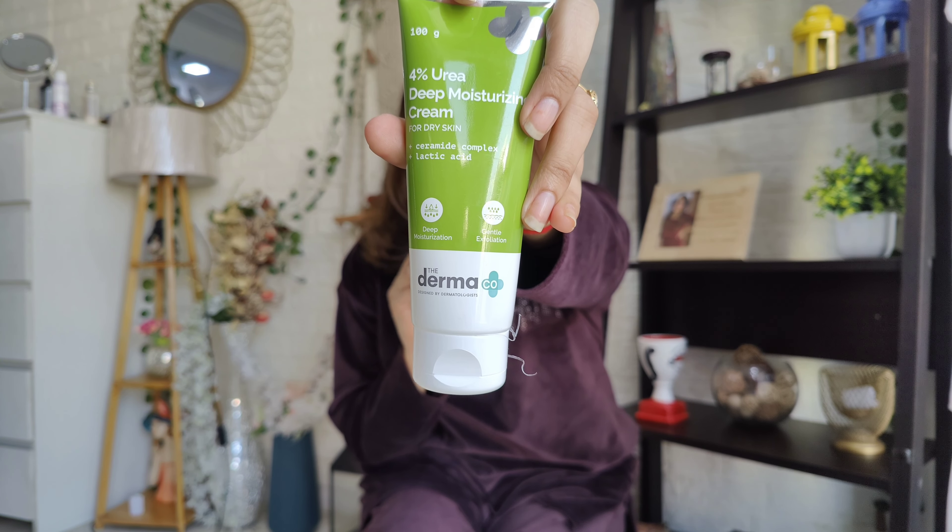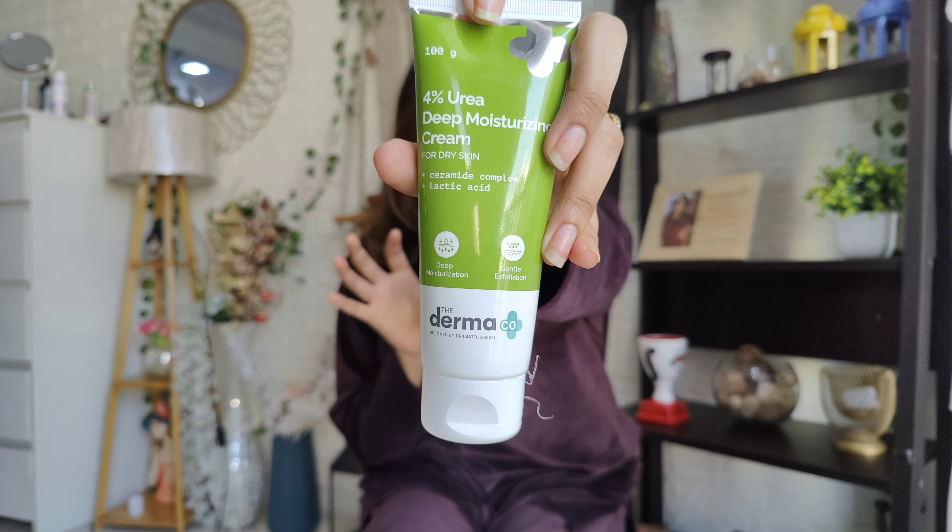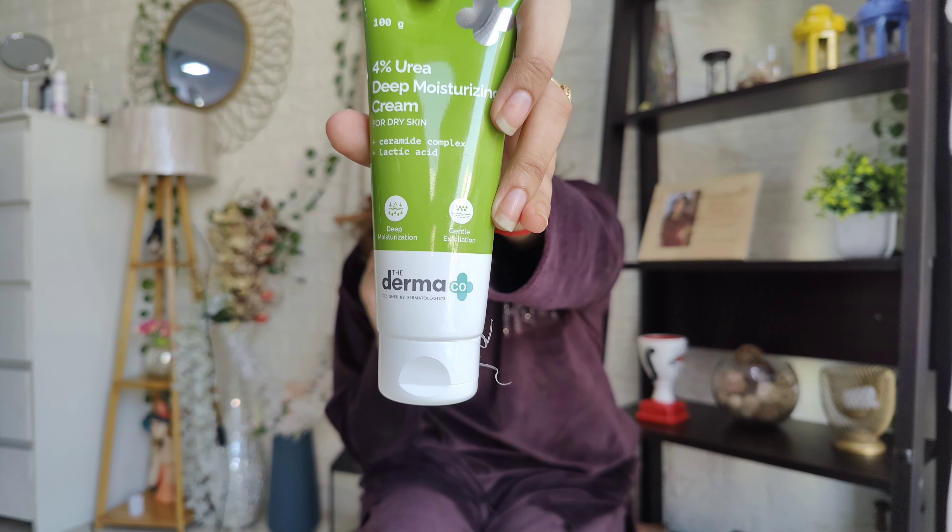It clearly mentions Ceramide Complex, Lactic Acid, Deep Moisturizing, and Gentle Exfoliation. Urea will regulate and moisturize your skin, Ceramide will strengthen and protect your skin's natural barrier, and Lactic Acid will help the skin absorb moisture while brightening and smoothening your skin. These three ingredients are very important if you have dryness. Apply normally and massage until it absorbs into the skin.